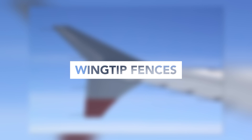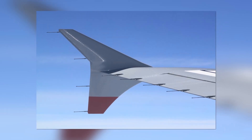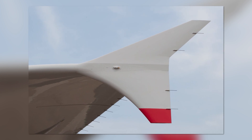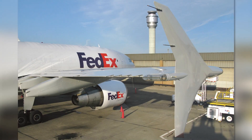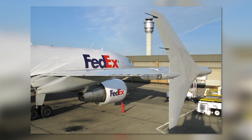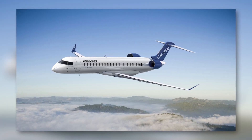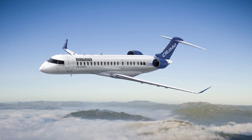Wingtip fences are small vertical surfaces that extend both above and below the wingtip. They are less effective than full winglets, but also less expensive to produce and install. Airbus used to use these on older A320 models before Sharklets were introduced, and some regional jets such as the Bombardier CRJ series also feature these winglets.